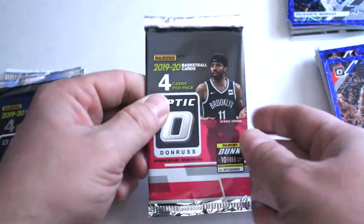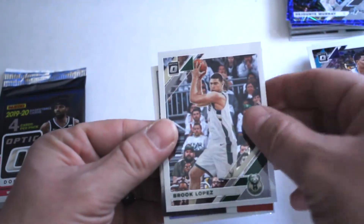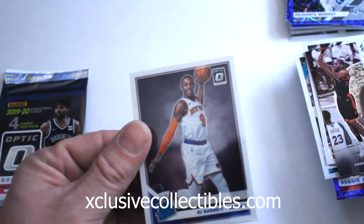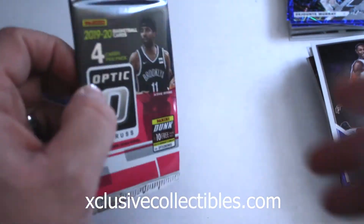Alright, our final pack. First out: Miles Bridges, Brook Lopez, Kawhi Leonard — Kawhi Leonard insert, good-looking card — and RJ Barrett right behind. Great card.